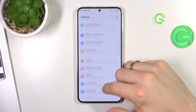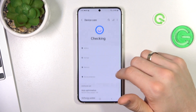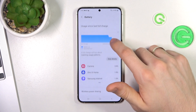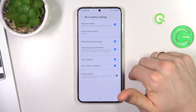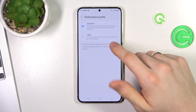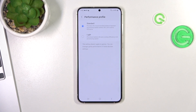Then, open Settings and scroll down to find 'Battery and Device Care.' Find the Battery section, and then go to more battery settings. Here you may see a Performance Profile. Sometimes, light mode is enabled — and in light mode, you will have low performance. So you need to disable light mode to get good performance on your device. If you have light mode enabled, just disable it and enable Standard mode.